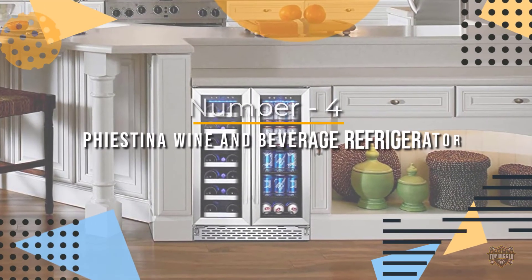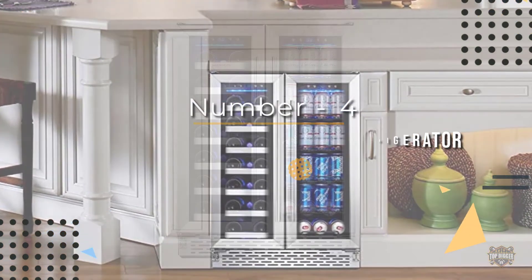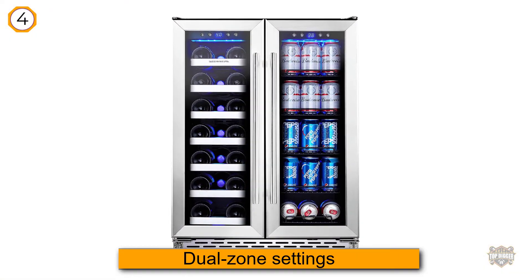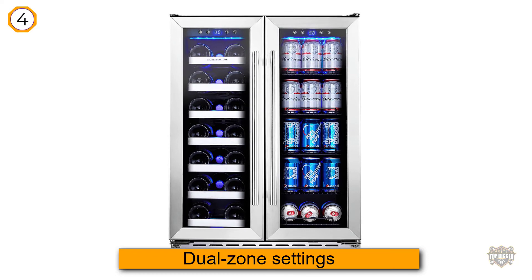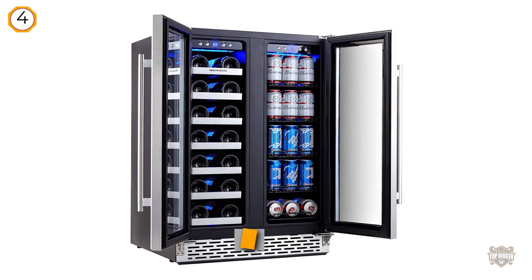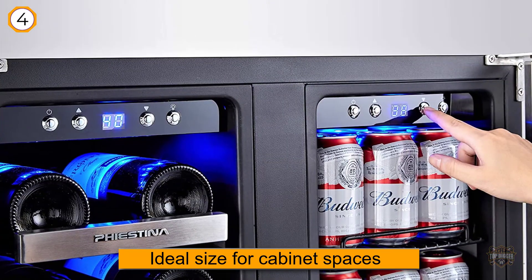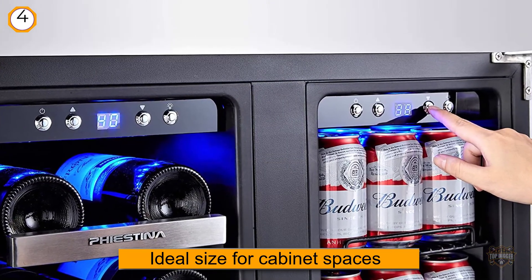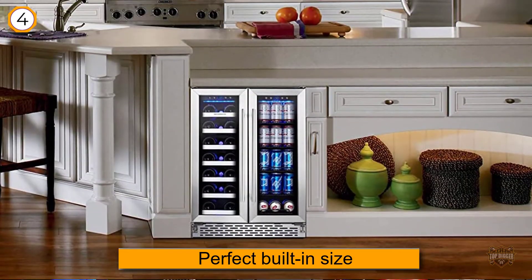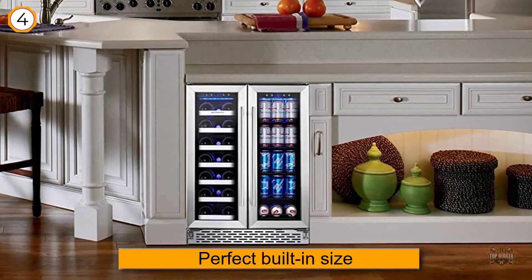Number four: Fiestina wine and beverage refrigerator. This is a side-by-side wine and beverage cooler with dual zone settings and a low temperature of 38 degrees. This two-door wine and beverage refrigerator is an ideal size for many cabinet spaces and, with a height of 33 inches, it's a perfect built-in size. The wine cooler shelves are spacious enough to take Chardonnay and Pinot bottles.